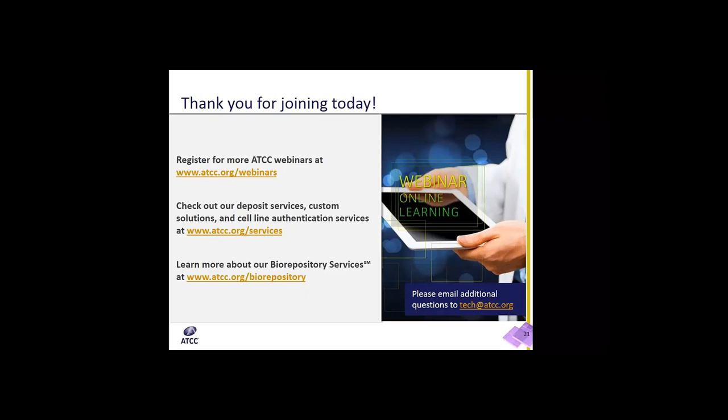Our first question is: what environmental temperatures is the repository capable of storing materials? Great question. We are able to store materials in LN2 vapor, which houses material at minus 150 degrees centigrade and colder. We have minus 80 degrees mechanical freezers, and we also have vario units fueled by liquid nitrogen that maintain temperatures at minus 80 degrees Celsius, which allows us to go in and out of the freezers frequently without causing any temperature fluctuations to the materials housed within. We also have freezers at minus 20 degrees, plus 4 degrees refrigerators, and room temperature storage units.